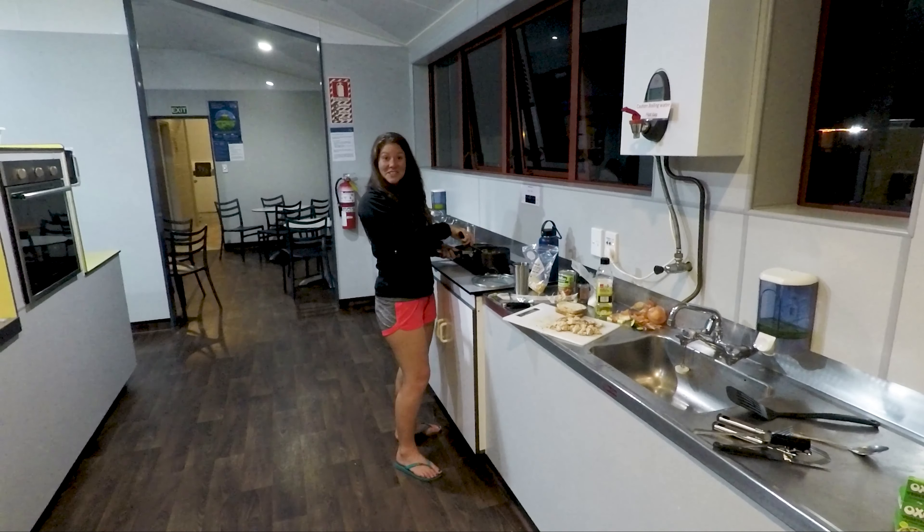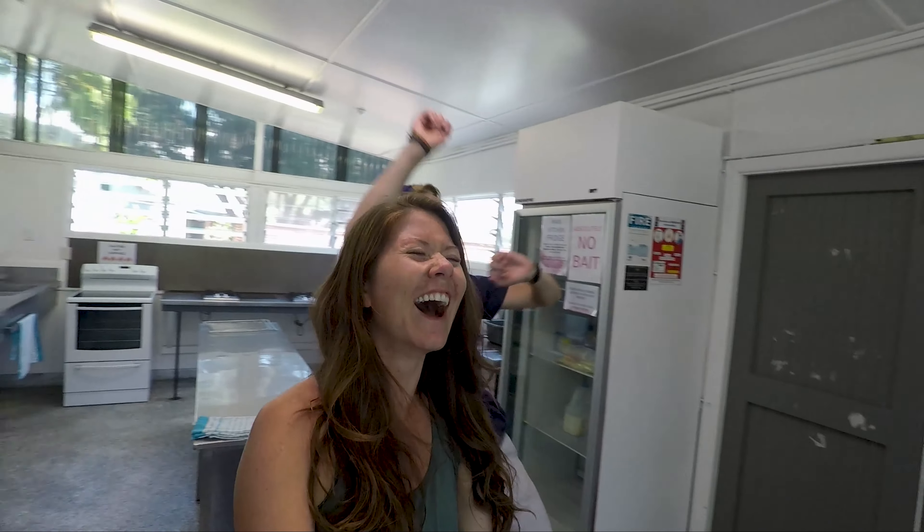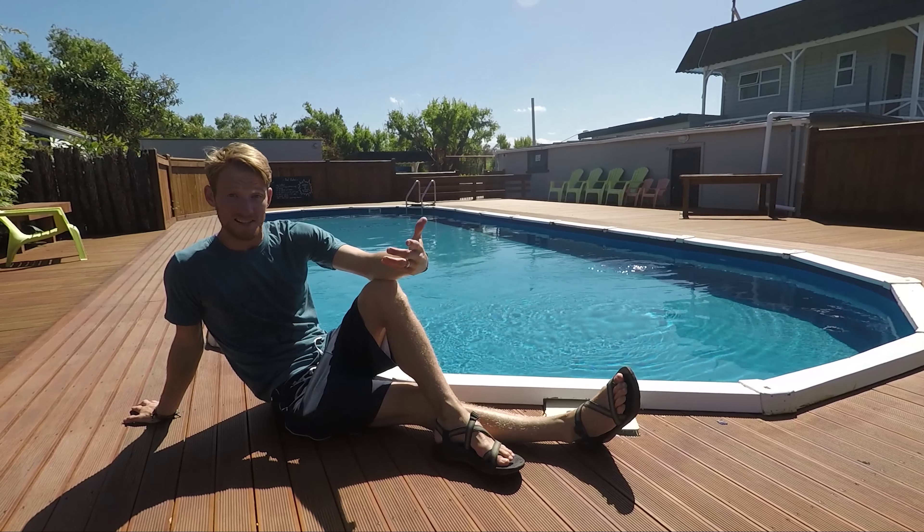Holiday parks have facilities like showers, kitchens, and internet sometimes — but it doesn't usually work that well. Holiday parks are great, but sometimes they can be expensive. Expect to pay $15 to $25 per person each night. But sometimes it's worth it because you really need that shower. We're about to give you a tour.